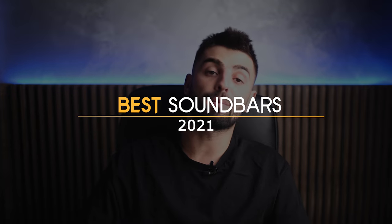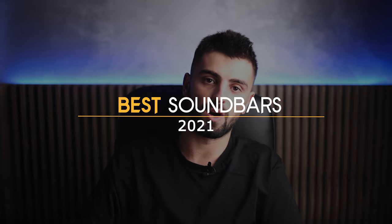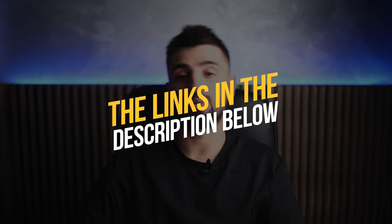In this video, I've rounded up what I think are the best soundbars of 2021. Before we start, let me know if you've owned any soundbar before and what was your experience with it? And also, to see the most up-to-date prices and find out more information about these soundbars, you can check out the links in the description below.